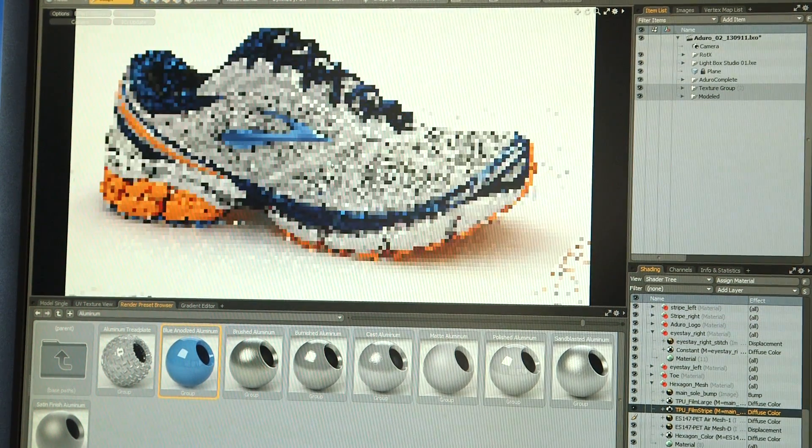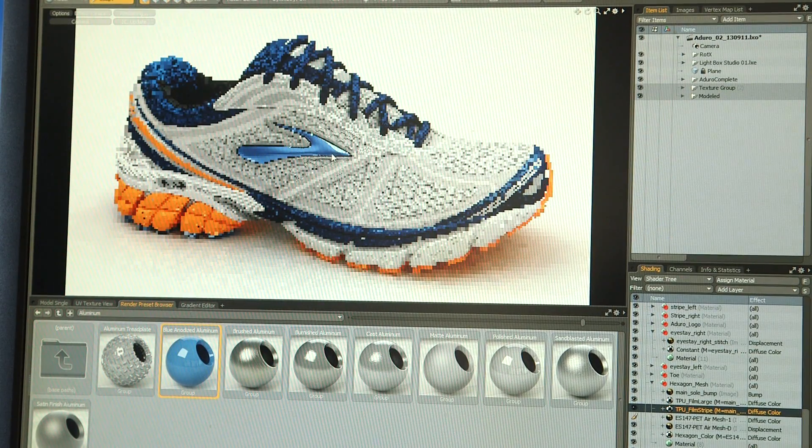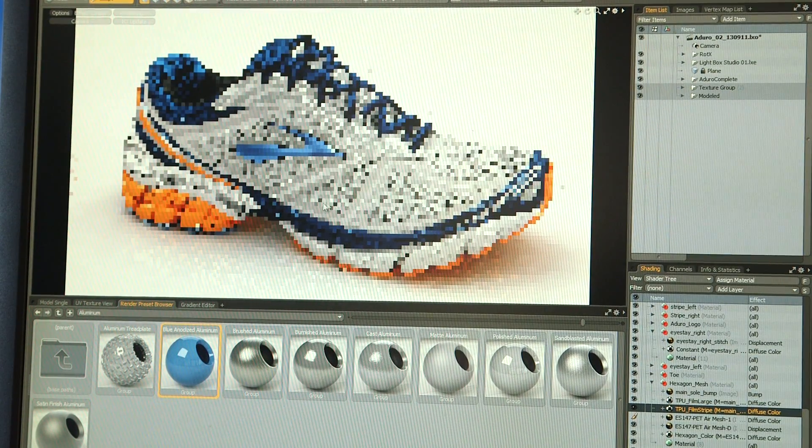A lot of these designers may not have a 3D background going in, and being able to create great digital product within the software quickly and easily is very important. If we can get the designers to use it earlier in the process to model some of their concepts instead of going through multiple iterations, that would be the way to go.